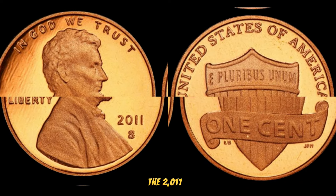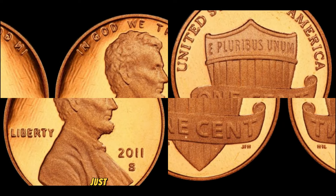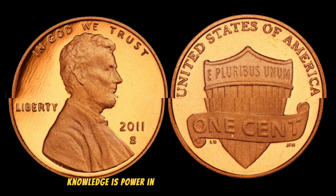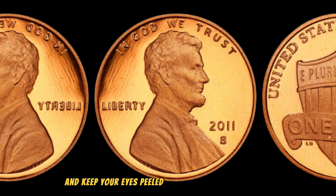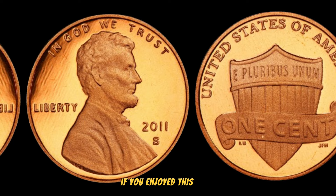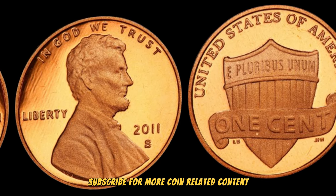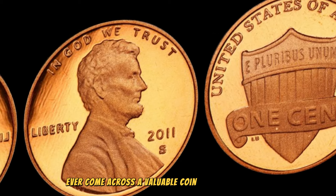The 2011 S Lincoln penny might be hiding in your pocket change or coin collection, just waiting to be discovered. Knowledge is power in the world of coin collecting, so stay informed and keep your eyes peeled for these hidden treasures. If you enjoyed this video, give it a thumbs up, subscribe for more coin-related content, and let us know in the comments if you've ever come across a valuable coin.